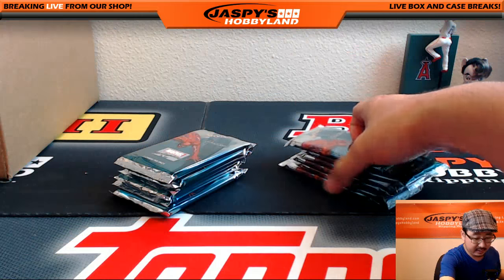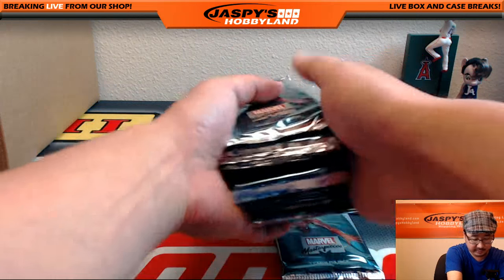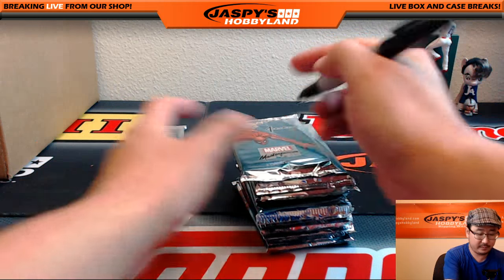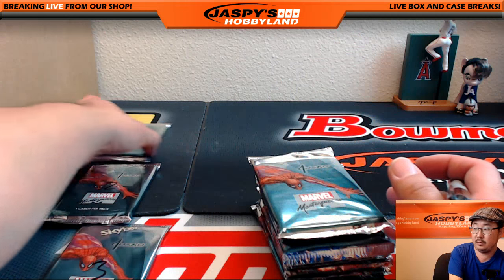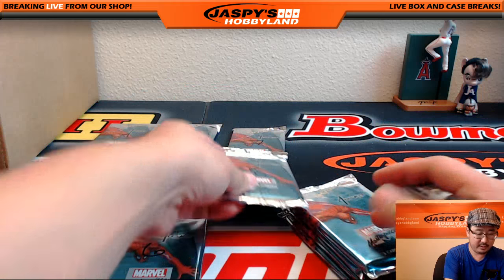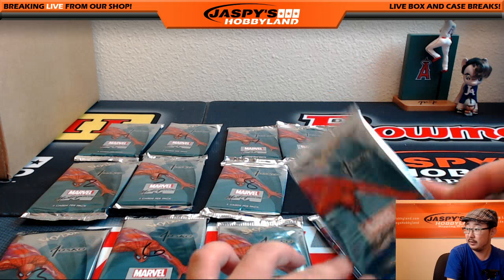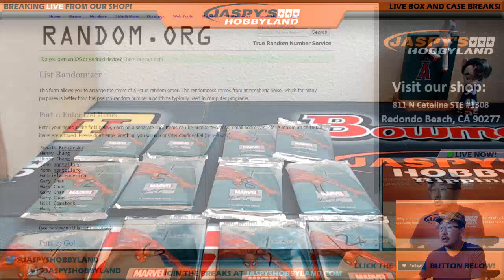All right, so we'll set these aside, mix them up a little bit. Let's mark the packs. There's one, two, three, four, five, six, seven, eight, nine, ten, eleven, and twelve. Now let's go back to random.org and randomize that list.